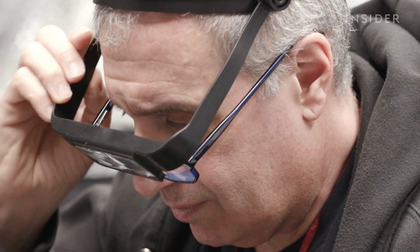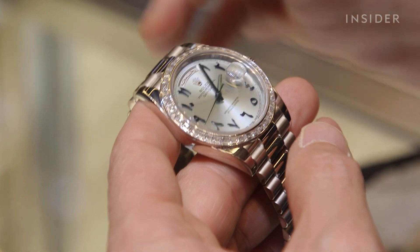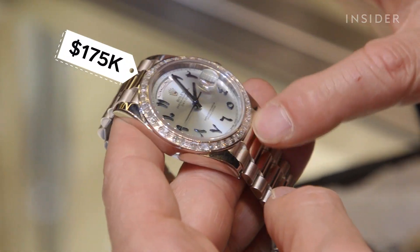John Buckley is a veteran watch dealer who buys, sells, and repairs used Rolexes — and they're sometimes worth hundreds of thousands of dollars.